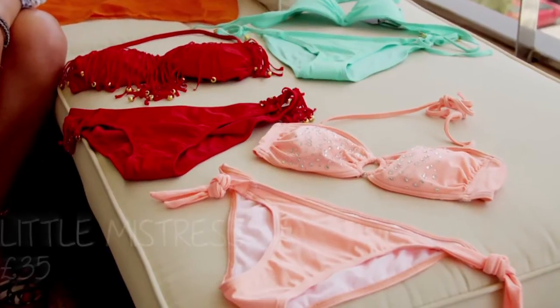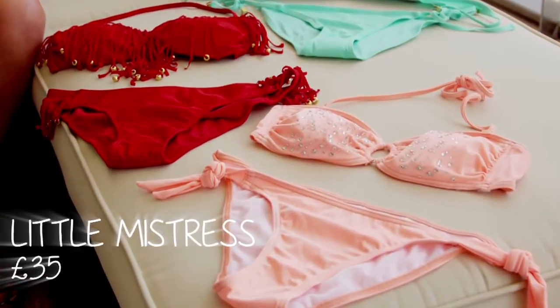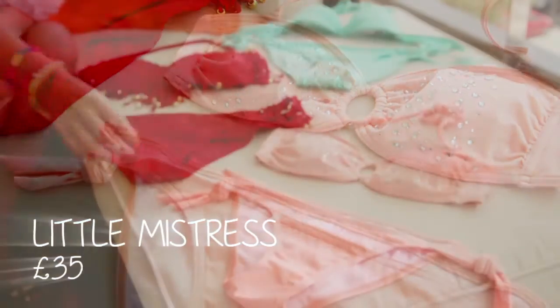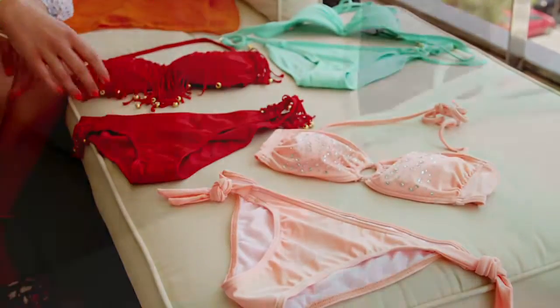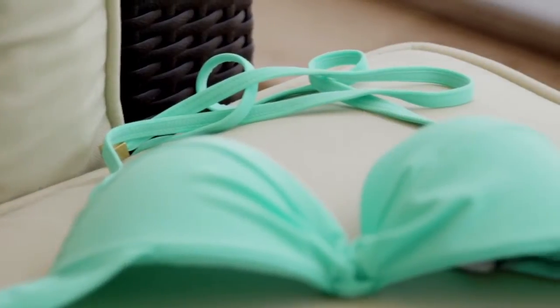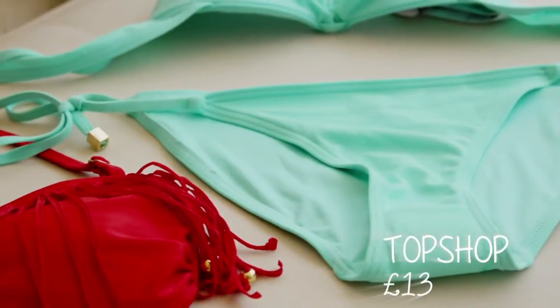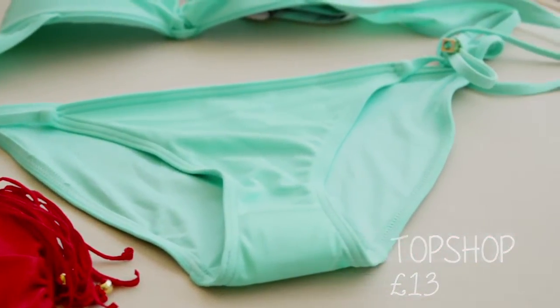Moving over, we have this beautiful peach color which is actually my personal favorite for a bikini. It has rhinestones which is very glam, and again you can detach the strap, which is excellent. Now if you're smaller in the bust, something like this turquoise one is perfect — it's more like your normal bra, gives you a bit of a boost, and turquoise always pops on a tan, so it looks great for Ibiza.